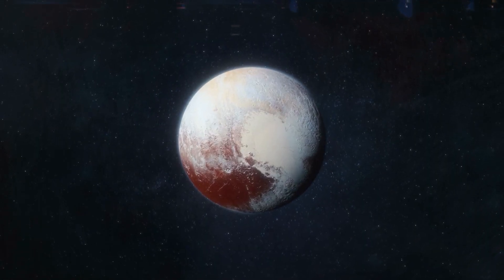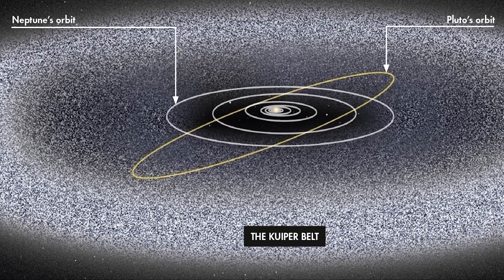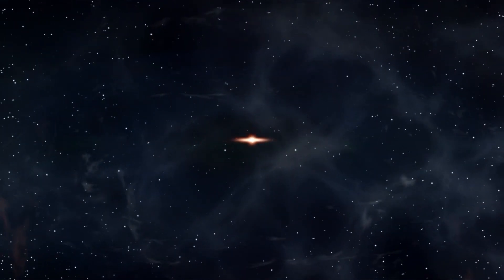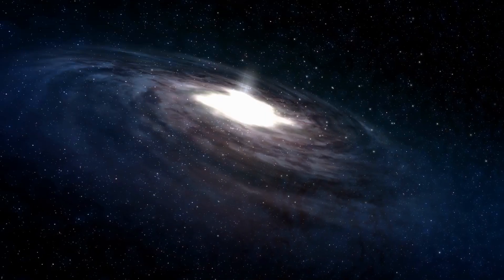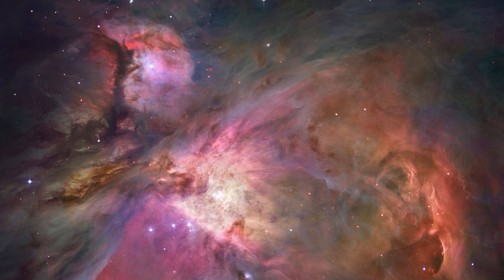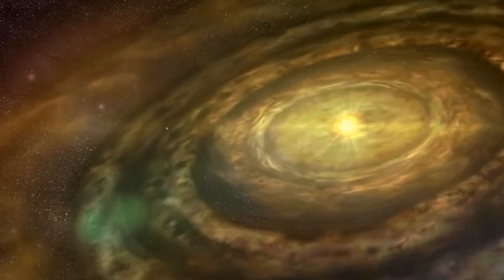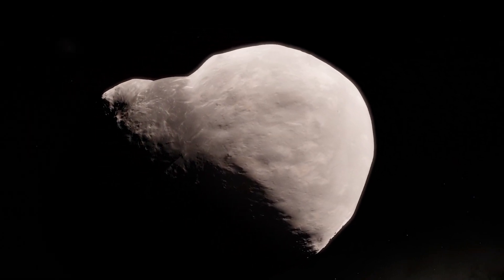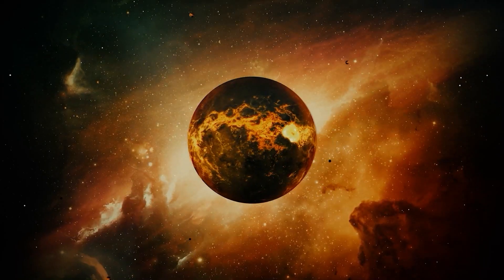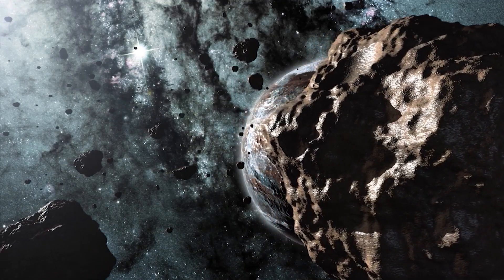Pluto was formed at the time when our solar system was just beginning. Scientists believe that it came into existence from the Kuiper Belt, a huge disk of rocky bodies beyond Neptune. Its formation can be traced back to the early stages of our solar system, about 4.6 billion years ago. A giant molecular cloud collapsed under its gravity, forming a spinning disk of gas and dust called the protoplanetary disk. Within this disk, tiny dust particles began to collide and stick together, gradually forming larger objects known as planetesimals. Over time, these planetesimals continued to collide and accumulate more material through a process called accretion. As they grew larger, their gravitational pull increased, and eventually some planetesimals reached a critical size and became the building blocks of planets — a stage known as planetesimal formation.